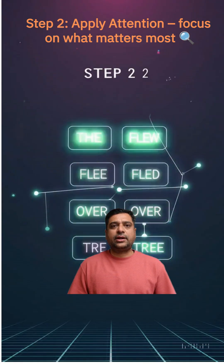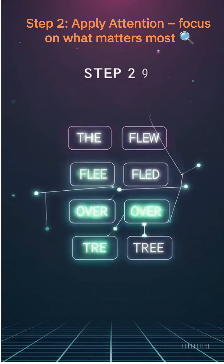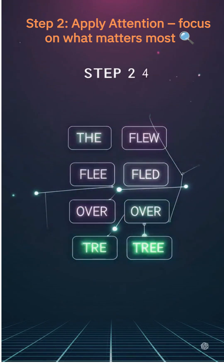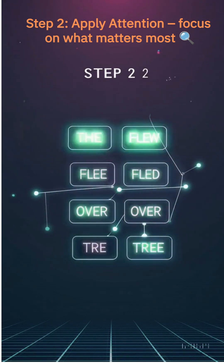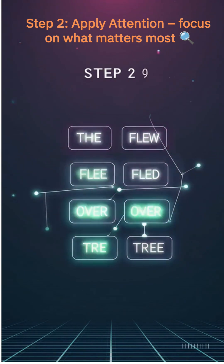Next comes attention — the heart of the Transformer. Instead of reading words in order, the model evaluates which words in a sentence are most relevant to each other, regardless of their position.